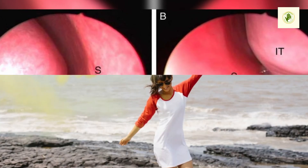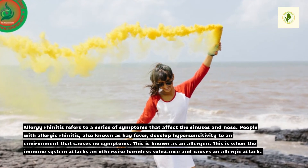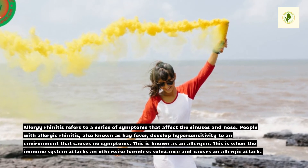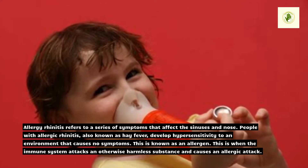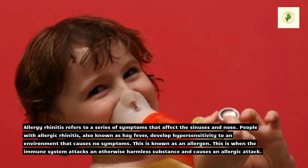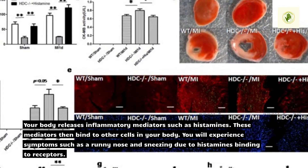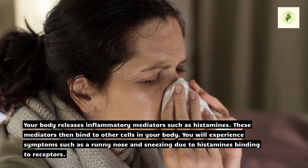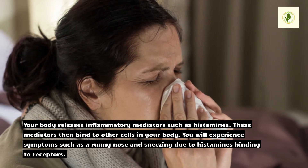What causes allergic rhinitis? Allergic rhinitis refers to a series of symptoms that affect the sinuses and nose. People with allergic rhinitis, also known as hay fever, develop hypersensitivity to an environment that causes no symptoms — this is known as an allergen. This is when the immune system attacks an otherwise harmless substance and causes an allergic reaction. Your body releases inflammatory mediators such as histamines, which bind to other cells in your body, causing symptoms such as a runny nose and sneezing.